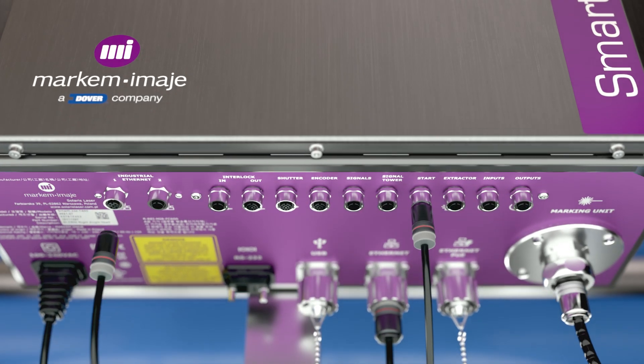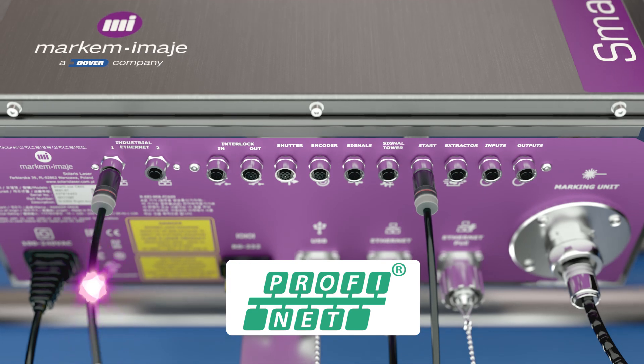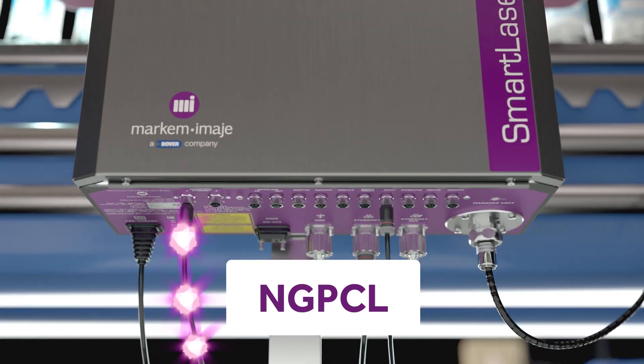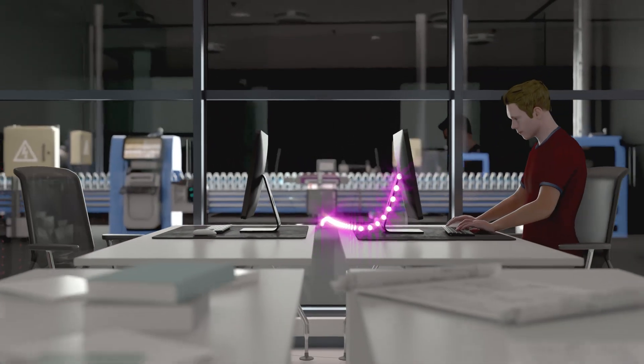The SmartLACE C600 communicates via industrial protocols such as Ethernet IP, PROFINET, and NGPCL, ensuring seamless integration with the most complex plant automation and manufacturing systems.